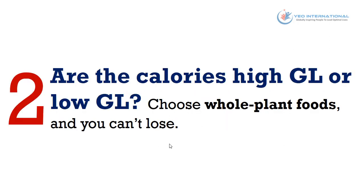The second step is to determine whether the calories are high GL or low GL — GL refers to glycemic load. The total amount of carbohydrates is less important than where they come from. If they are found in food with a low GL and high PI, they will have a very different effect on your appetite and weight than foods that are quickly absorbed and have few nutrients and fiber. To know which foods have a low GL and high PI, simply choose whole plant foods and you can't go wrong.